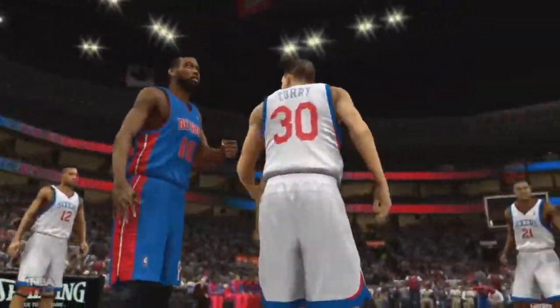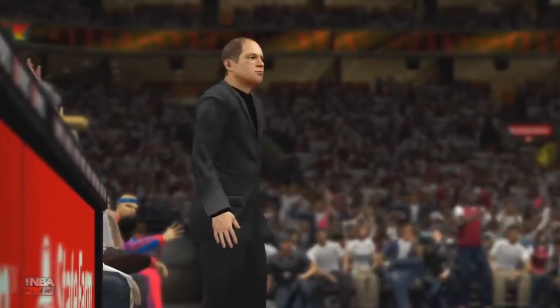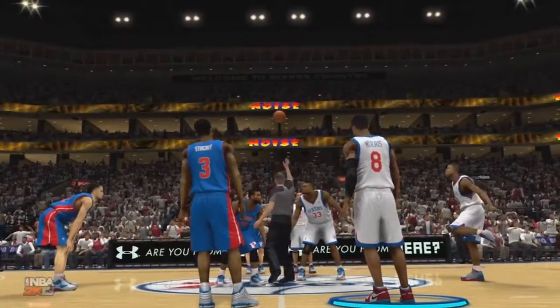Now we're getting ready for this tip off. Got to get this game underway. Trying to start off strong if we want to get this W. That's one thing we struggle with — getting a good start. And that's how we lose games if we let the other team pull away in the first quarter. But today is a new day, new game. Let's go.